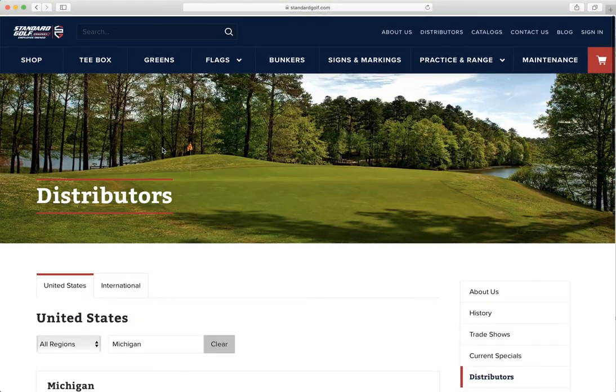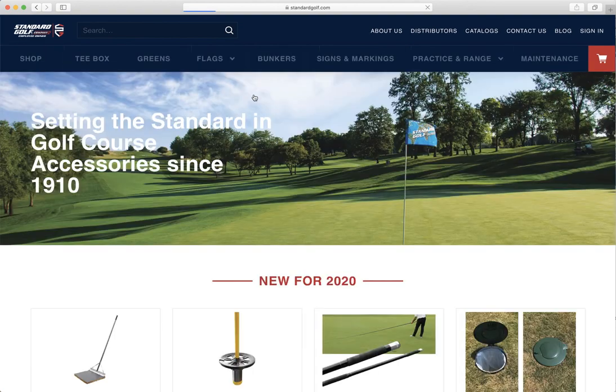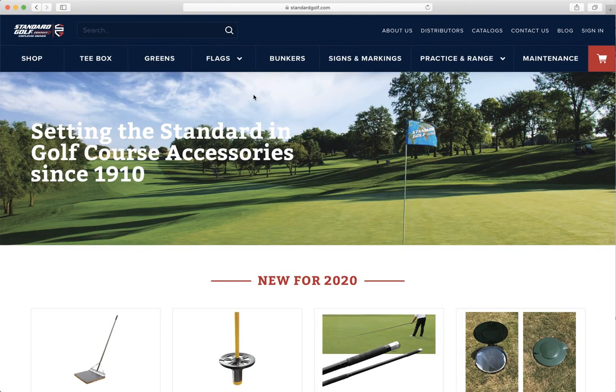Again, StandardGolf.com — just a new and improved website for functionality, but it still has the same way to sign in for all of you distributors, to contact us, and to read the blog. We hope you enjoy it. Any questions, feel free to let us know at info@standardgolf.com.